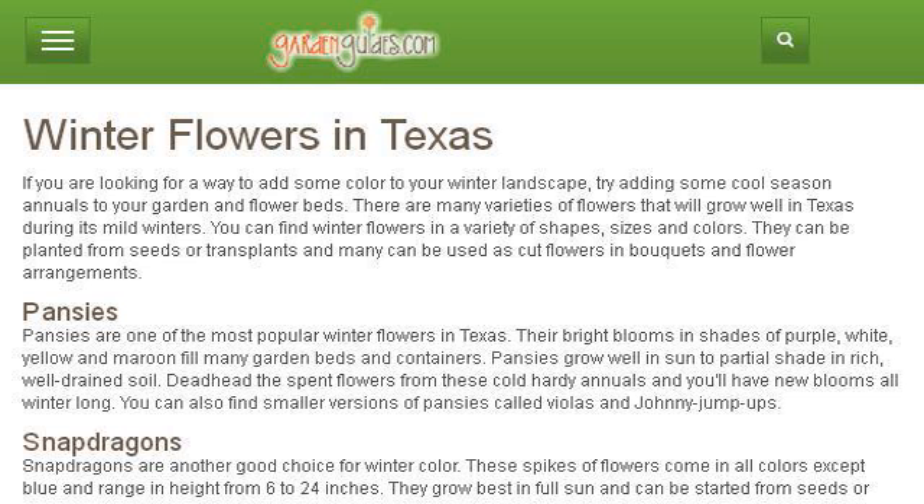The most helpful site to learn about flowers for Texas gardens is www.gardenguides.com. See the page titled Winter Flowers in Texas Garden Guides. Here's the link.